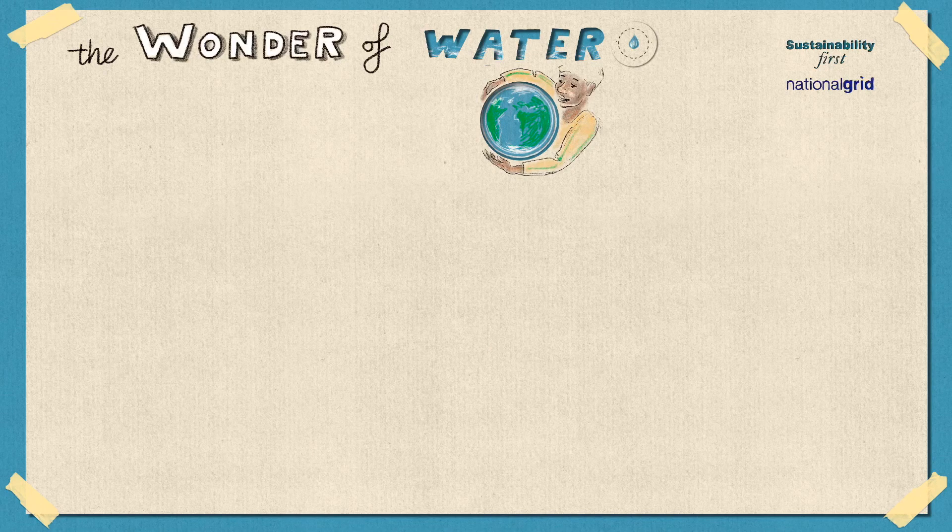Water is what makes life possible. When we look for signs of life on other planets, we first look for signs of water. Every living thing needs water to survive, from the tiniest microorganism to an Antarctic blue whale. Water is the reason we're alive and here today, learning together.